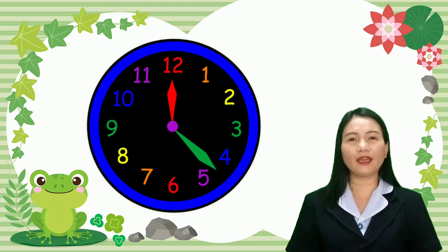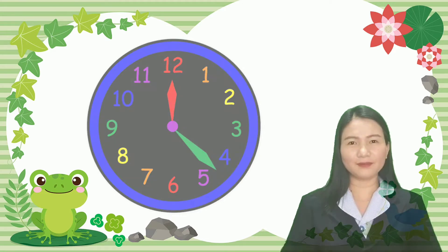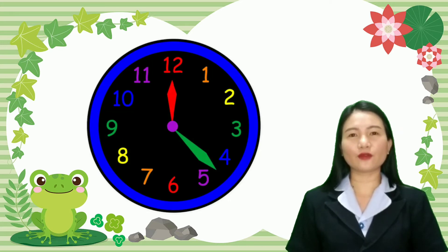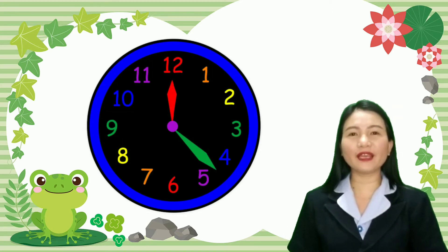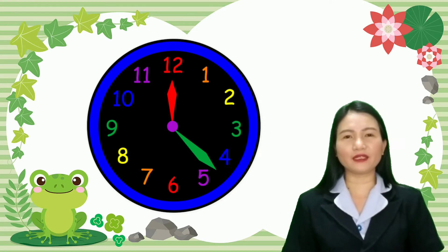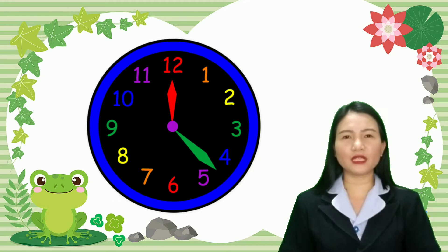All right, now the question is: how to read time? To read time, you have to look at the hands of the clock or the watch. First, you have to look at the short hand — to what number it is pointing, whether it is pointing to one, to two, to three, and so on.